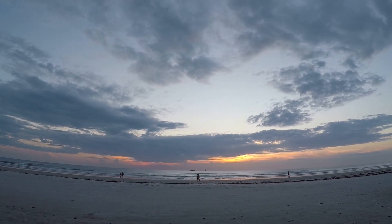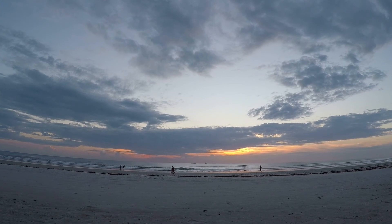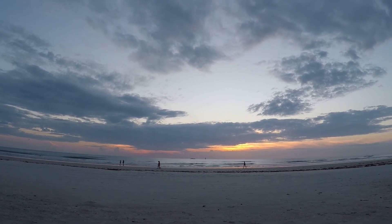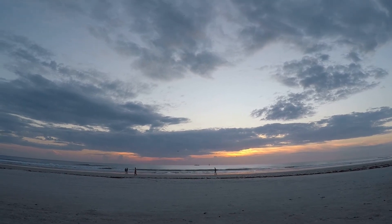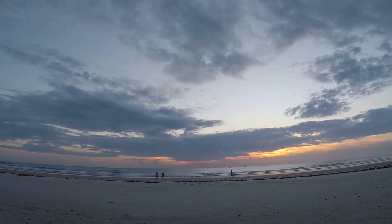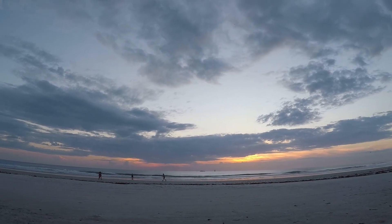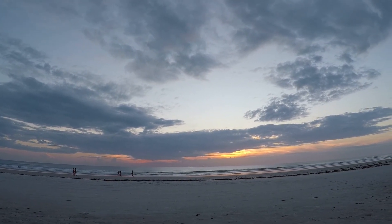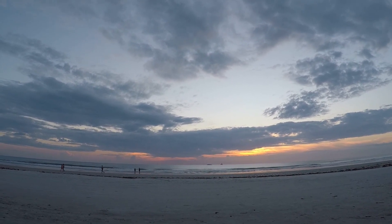I'm going to take a minute here and let you look at the sunrise, which is beautiful even though it's got a few clouds. It's a beautiful scene. Alright, let me get back to metal detecting and I'll get back with you.